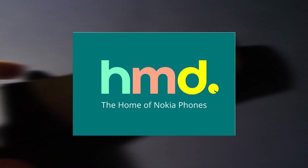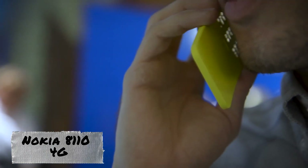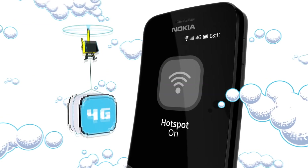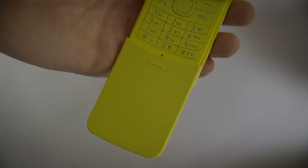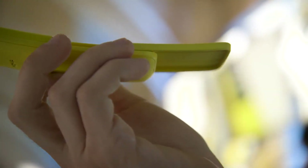Interestingly, in February 2018, HMD Global introduced the Nokia 8110 4G model, which visually resembles the legendary banana and was even released in a stylish yellow design. But this is merely a nod to the once popular retro style. The new Nokia is a thoroughly modern product, running on the KaiOS operating system, featuring a 2-megapixel camera, and equipped with 4G, Wi-Fi, Bluetooth, and GPS modules.